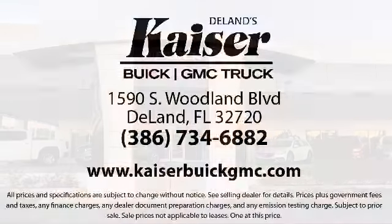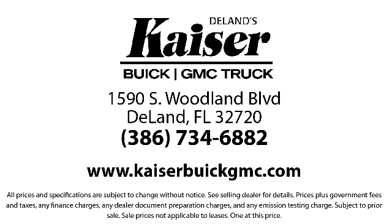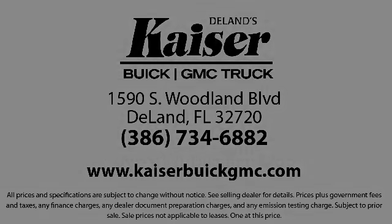Kaiser Buick GMC Truck is located at 1590 South Woodland Boulevard in Deland. Thank you.